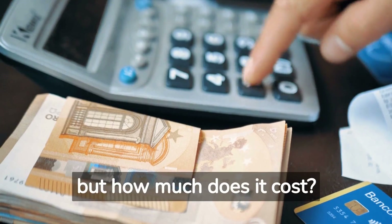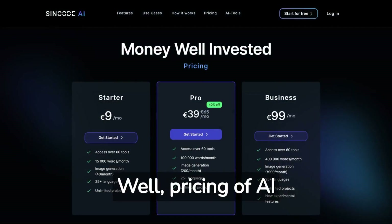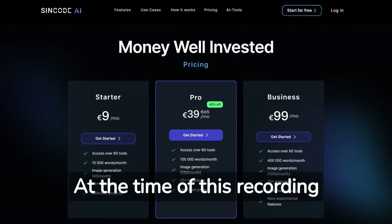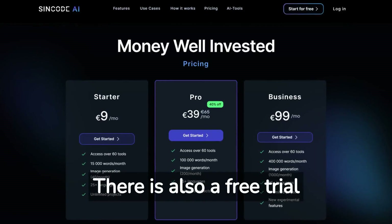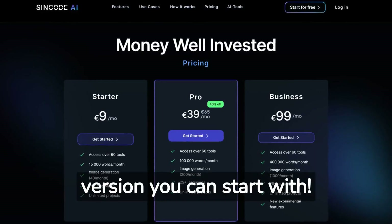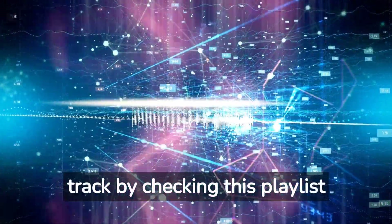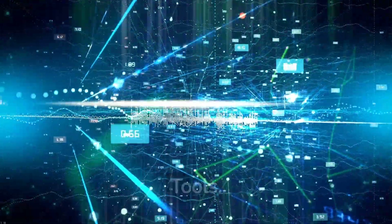Pricing of AI tools can change quickly. At the time of this recording you could choose these plans, and there is also a free trial version you can start with. AI marketing tools are rising fast, so keep track by checking this playlist and follow Epic AI Tools.